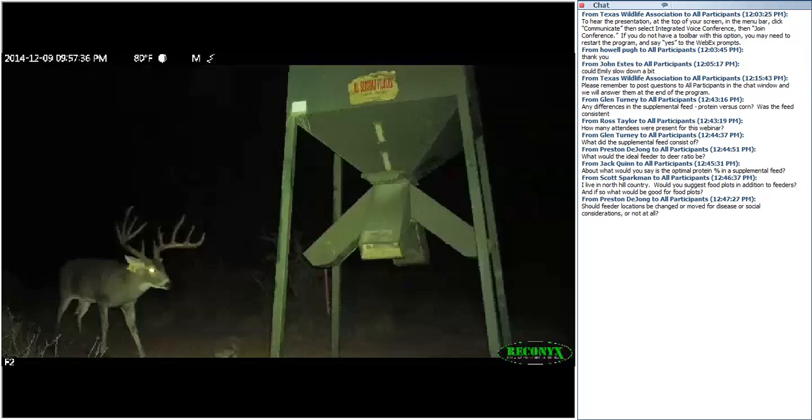Should feeder locations be changed for disease or social considerations? Moving a feeder won't necessarily alleviate disease transmission concerns if deer are still congregating there. For social concerns, having multiple feeders spread across a larger geographical area might help more than moving a single feeder. A final question came in: Of the 30% of bucks that did not use the feed, did they visit the feeder or just not consume it?